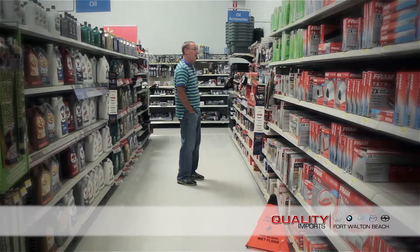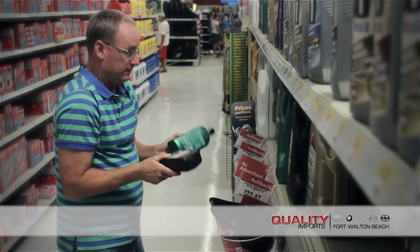The adventure would begin with me wandering aimlessly through Walmart, searching for the specific recommended parts. This would normally take just under eight hours.